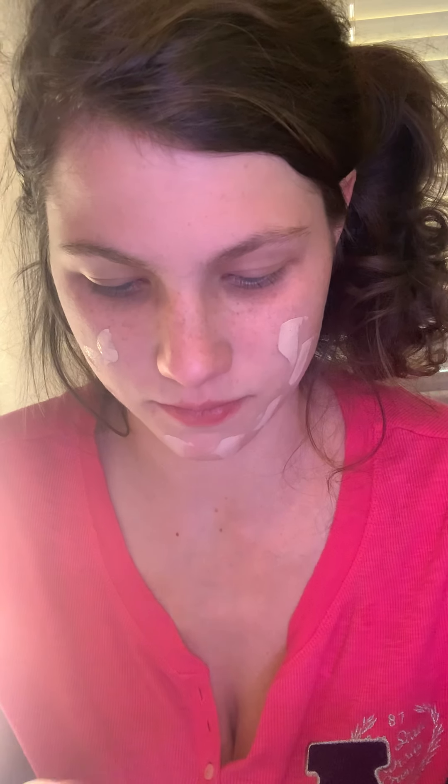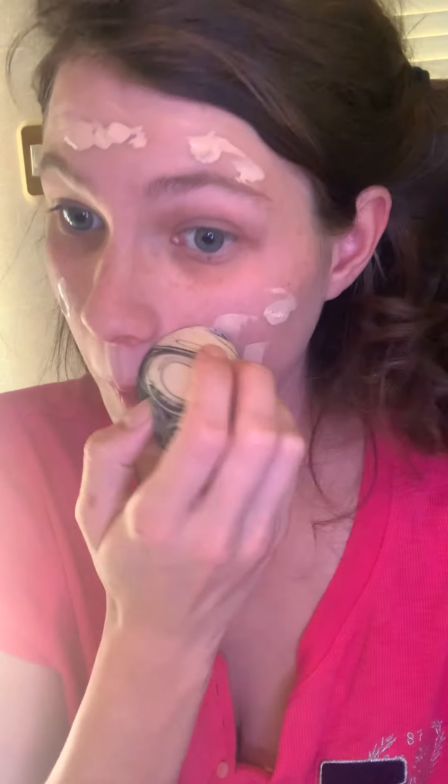I'm going to do my face first — a lot of people say do your eyes first, but not me. I'm going to use one of my sample packets of the CC cream in shade A-lot zero-one. I do have more CC cream samples — I'm just going to put this all over the face. My nose is so dry.